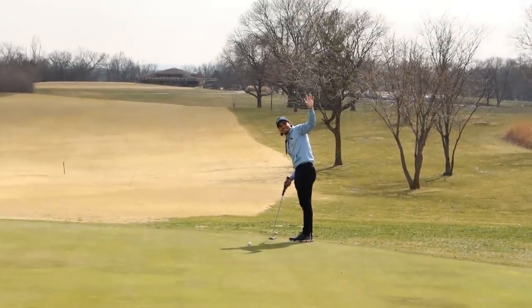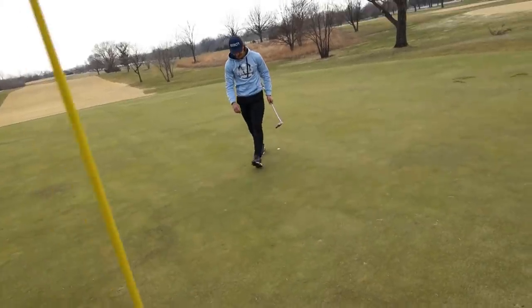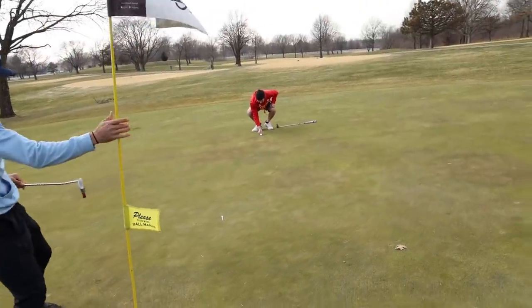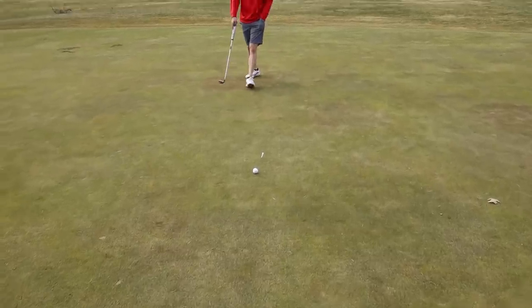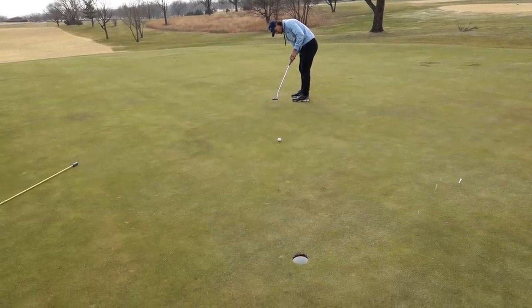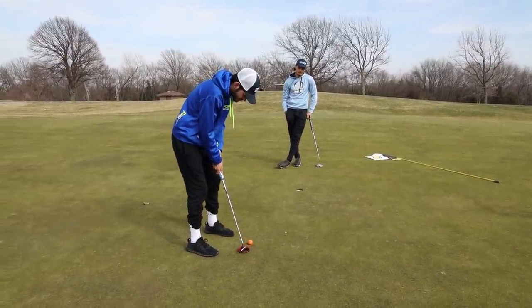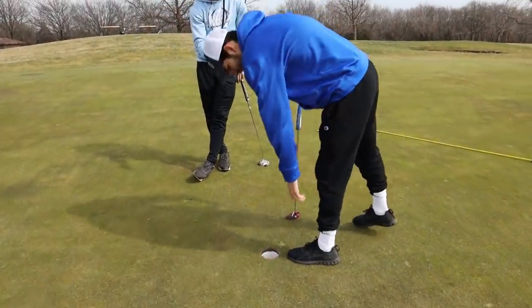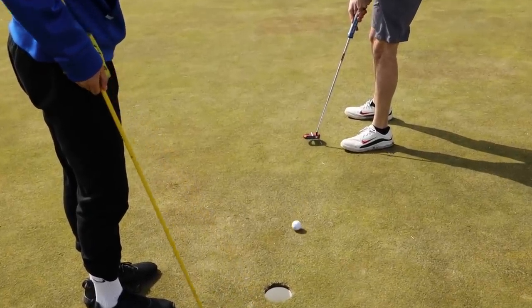Wait, is that for par? Holy cow. Matt has a little bit of meat on the bone. Colin has a lot of meat on the bone for his birdie. Putting game is so weak. All right, Matt for par — we're all struggling to make par on this first hole. He leaves it a little short. Bogey start. Stephen for par — aim at the top of the hole.